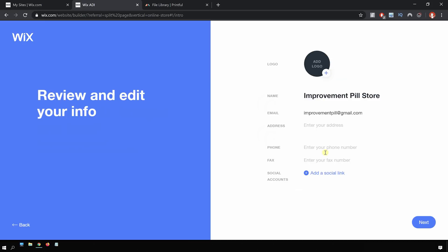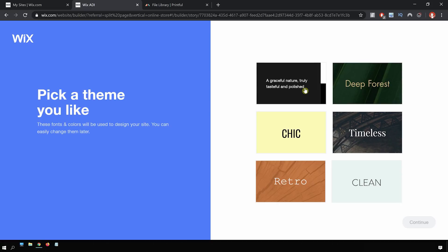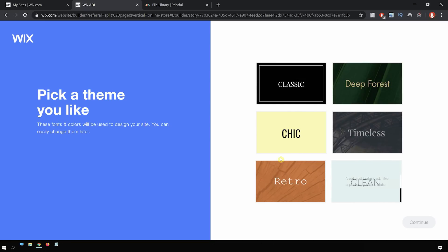It allows us to quickly review and edit the information — everything looks good so far, so I'm going to click next. Now it brings us to a page where it allows us to pick a theme for the website. There are a couple of pretty good options here. I think the clean slate one looks pretty good, so I will go for that and click next.